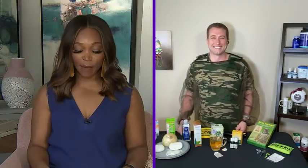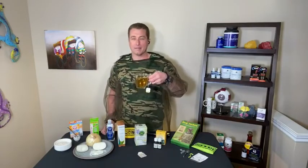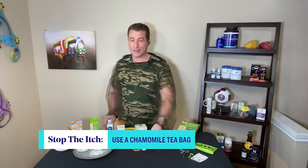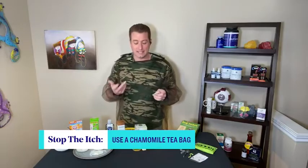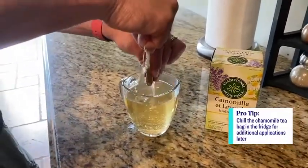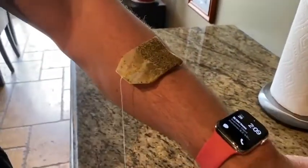Chamomile tea can also bring some relief to mosquito bites. Make a cup of chamomile tea and then use that tea bag directly on the affected area. It eases skin irritation and speeds up healing time. If you've got a box of chamomile tea or even chamomile loose herb lying around, it's a wonderful option for all of those bug bites.